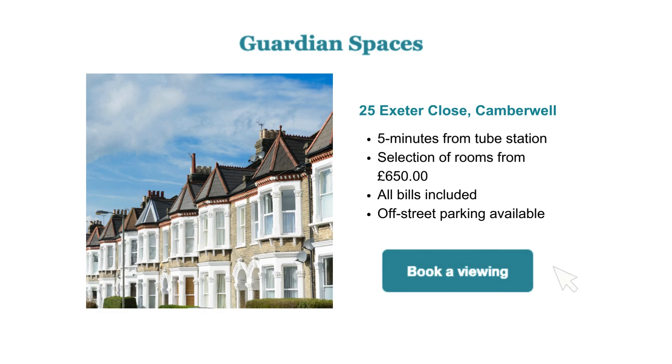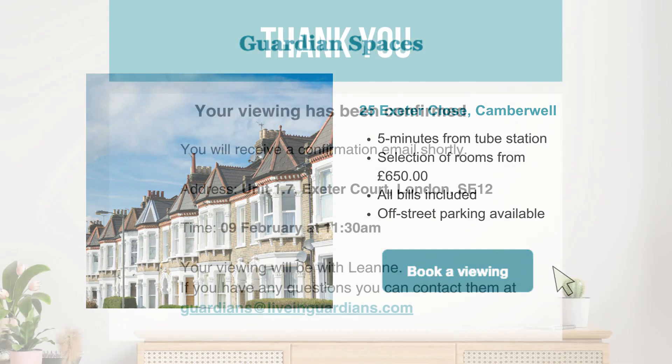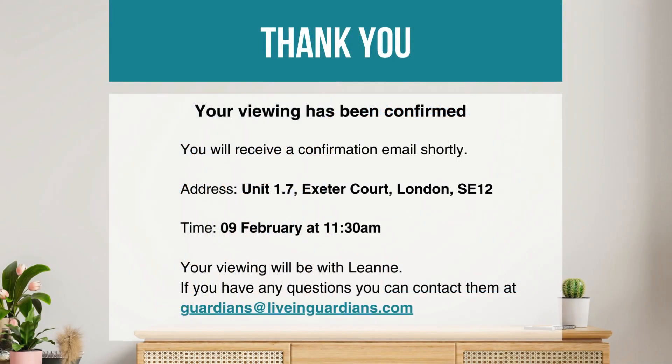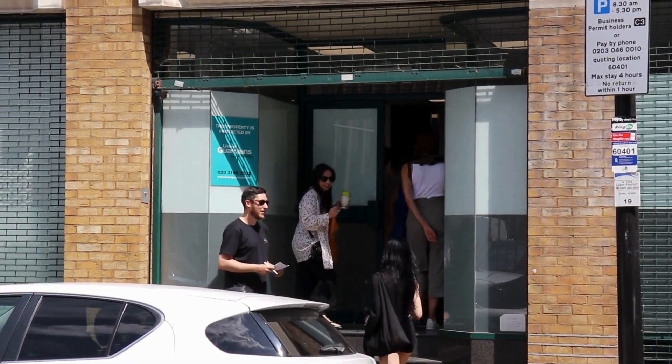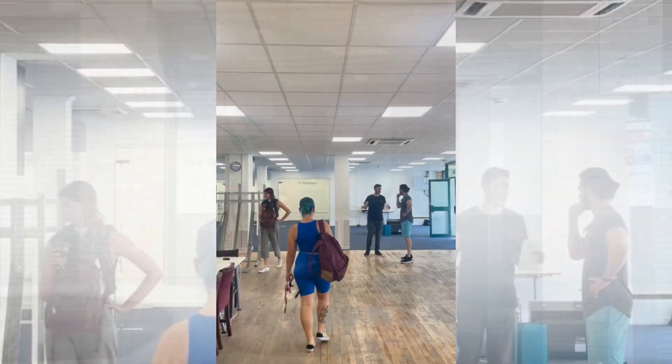When you find one you like, simply click to book a viewing. Go to the property at the viewing time and look out for our Living Guardian staff who will show you around.